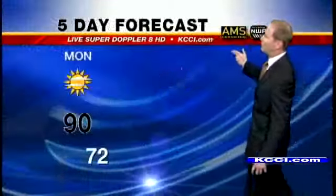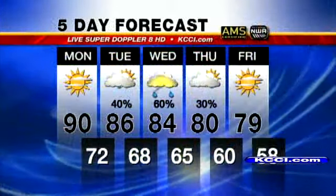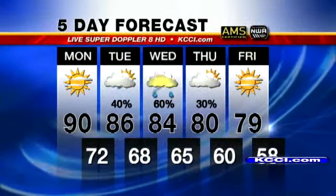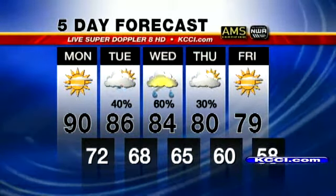Tonight, 72 with south winds 10 to 20. Here's your five-day forecast. The storm chances on Tuesday are starting to look like a little later in the day — maybe a strong to severe storm. We'll keep an eye on things.